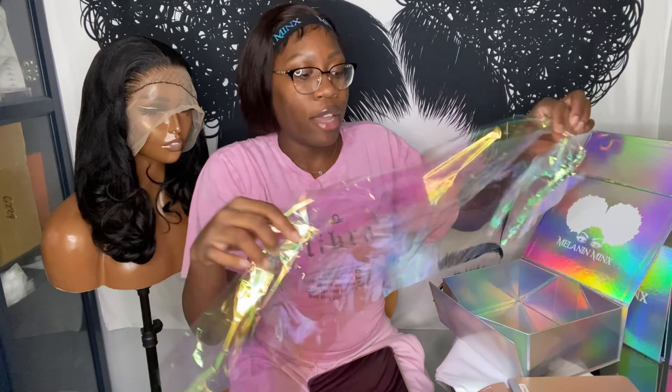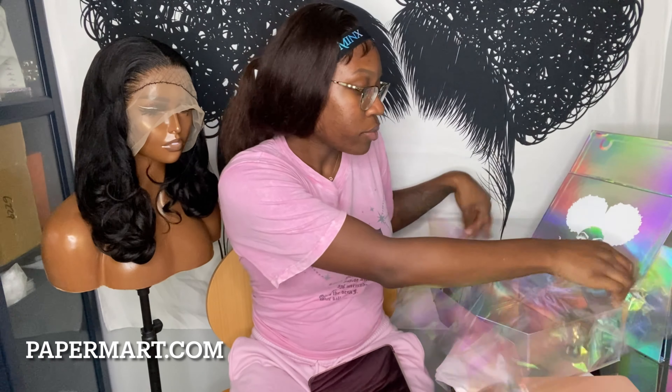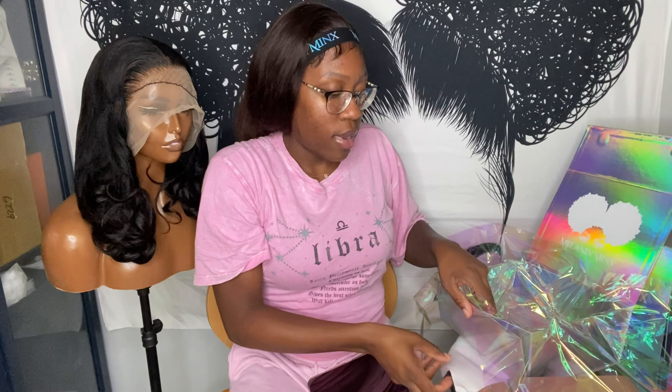I take my holographic paper — I get that from Papermart.com. I also have these satin bags with my old logo. My vendor sent me a whole bunch of free satin bags because I spent a certain amount of money, so I'm giving them to my customers.